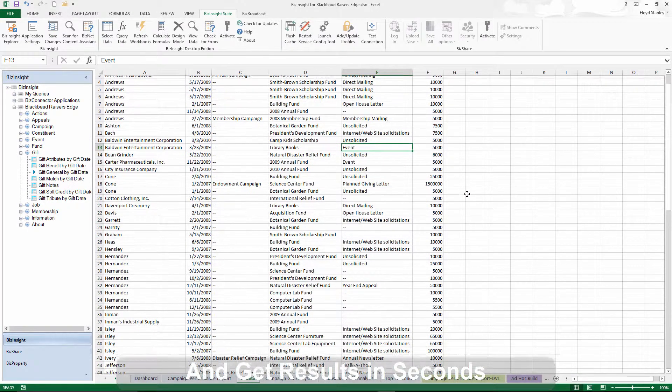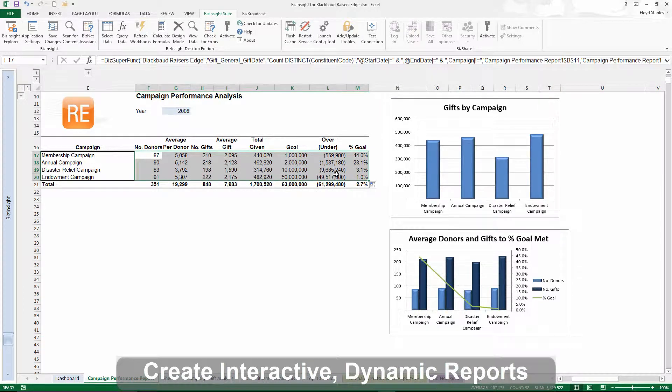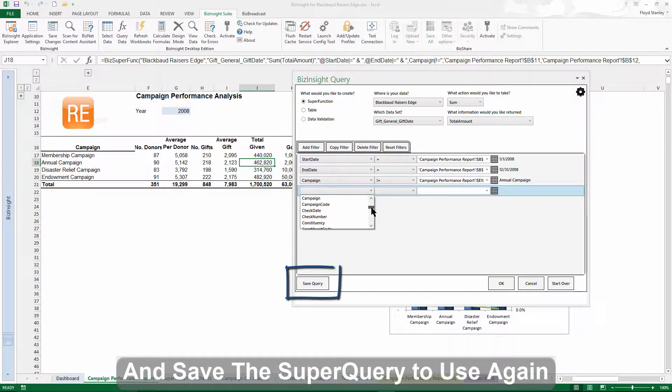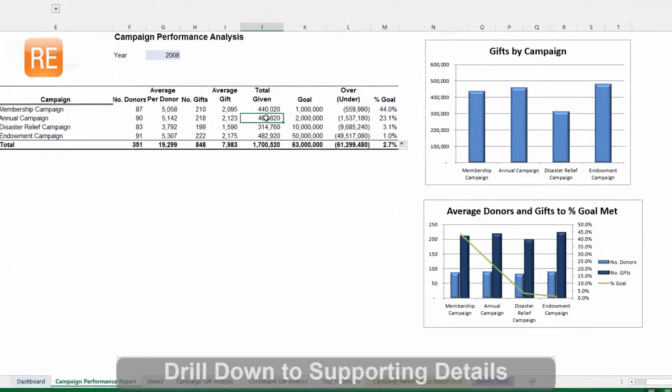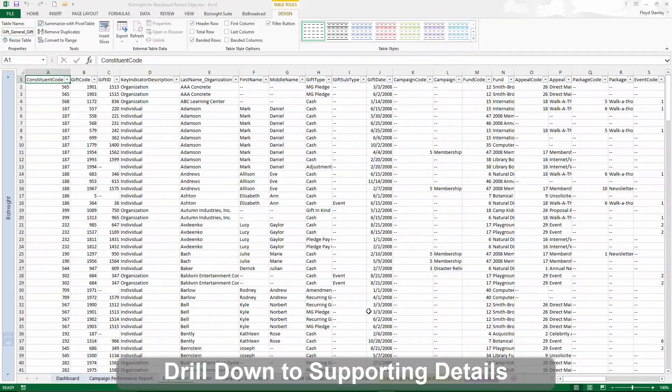And that's just the beginning. BizInsight turns that raw data into true business information. Use the same query editor to customize BizNet super functions and create interactive dynamic reports. You'll get immediate updates with just a few clicks, eliminating countless wasted hours of repetitive importing, copying and pasting. And when you need to know the numbers behind the numbers, all the drill-down details are just a click away in lists, pivot tables, or both.